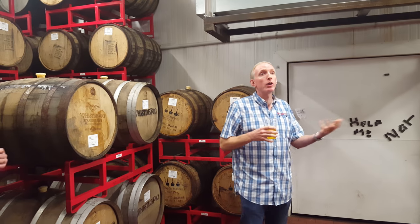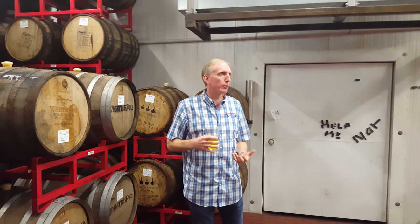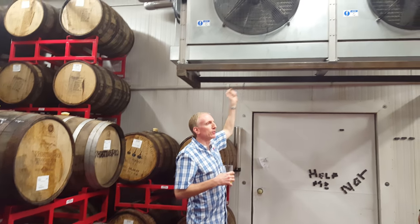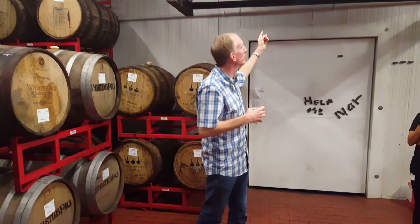We moved over here and one of the things we decided we wanted to do was start playing with barrels on a more regular basis. So we built this room, insulated it. We had this obviously very oversized refrigeration unit that I turned off because when it kicks on — don't crack your pants.